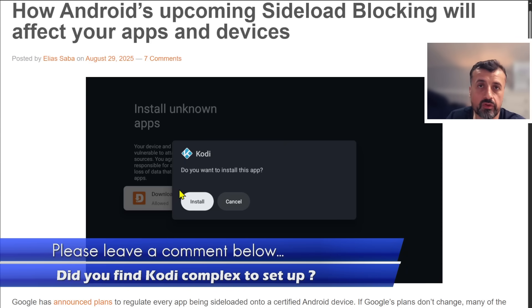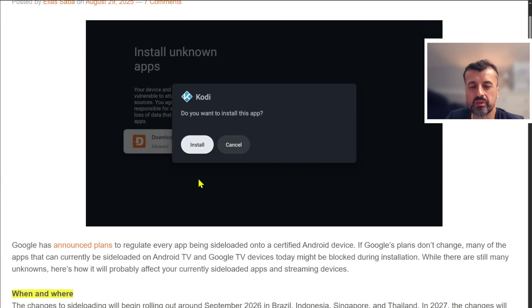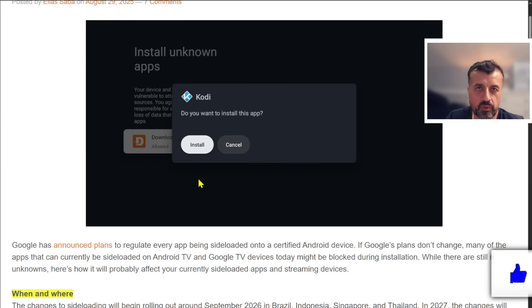Lots of people jumped over to those applications — your Terrariums, your ShowBoxes, and that kind of stuff. They became very popular. But if these new changes go ahead, those applications will likely be phased out and lots of people will return back to Kodi — it's almost like a full circle. People will come back, find some recent add-ons, link it to Real-Debrid, link it to Trakt, and enjoy all of the content they were previously enjoying. As we know with piracy-related things, people always find workarounds. It's just one of those things that can never be fully stopped because the demand is just so high.